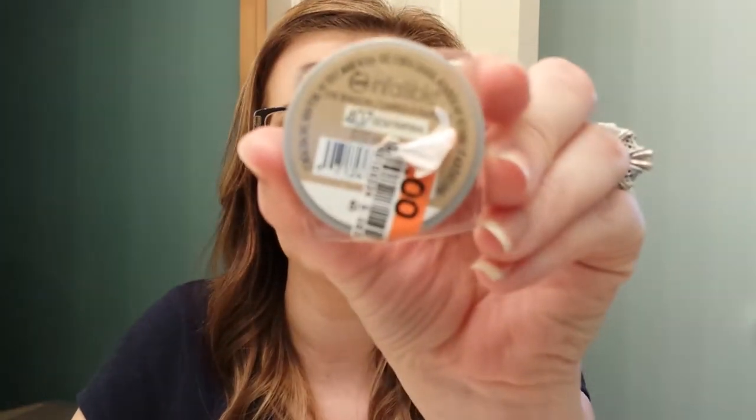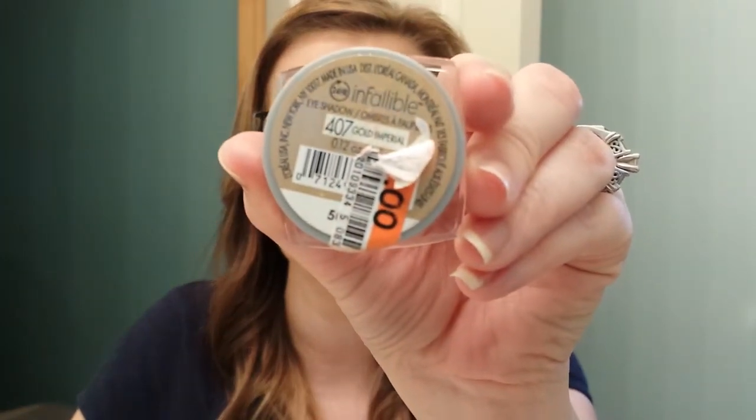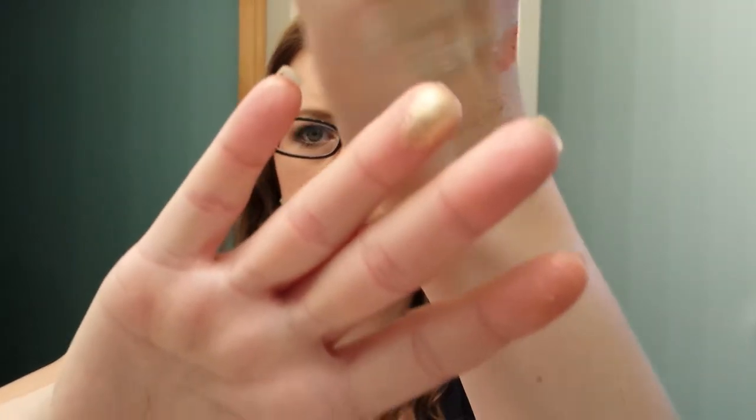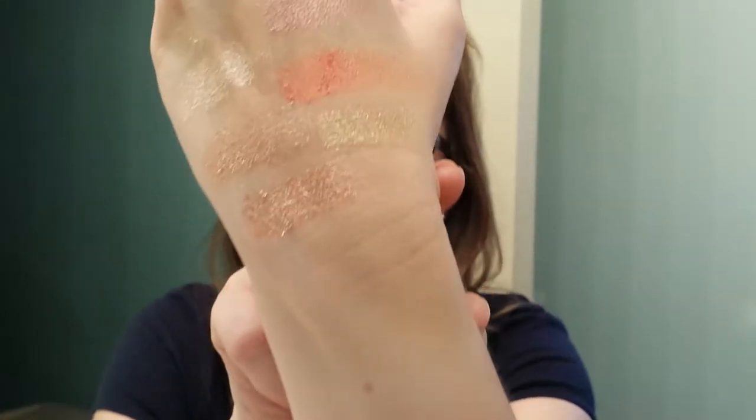The next one I have is called Golden Imperial. I got this one at Big Lots for a dollar. Normally these sell retail at Walmart for about seven dollars. This one is a really pretty gold. There it is.